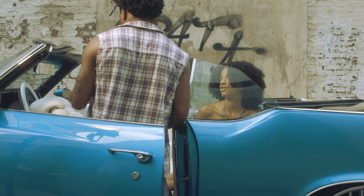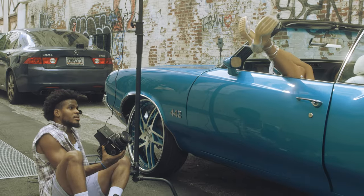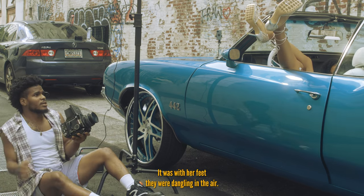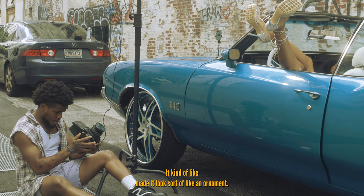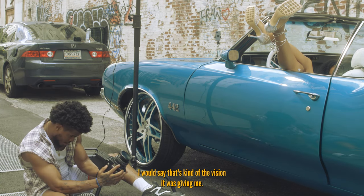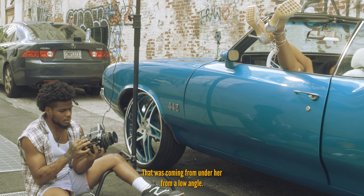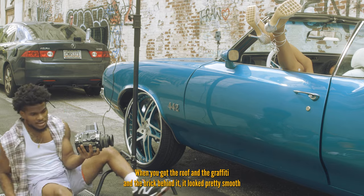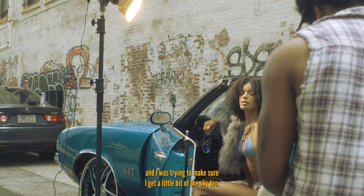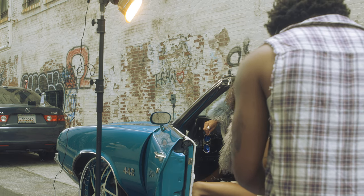I was really getting into doing different angles within the car. One of the first photos I dropped was with her feet dangling in the air — it kind of made it look like an ornament, that's the vision it was giving me. I liked the symmetry from a low angle: when you got the roof, the graffiti, and the brick behind it, it looked pretty smooth. I was trying to make sure I got a little bit of the sky too — that's what I was looking for.